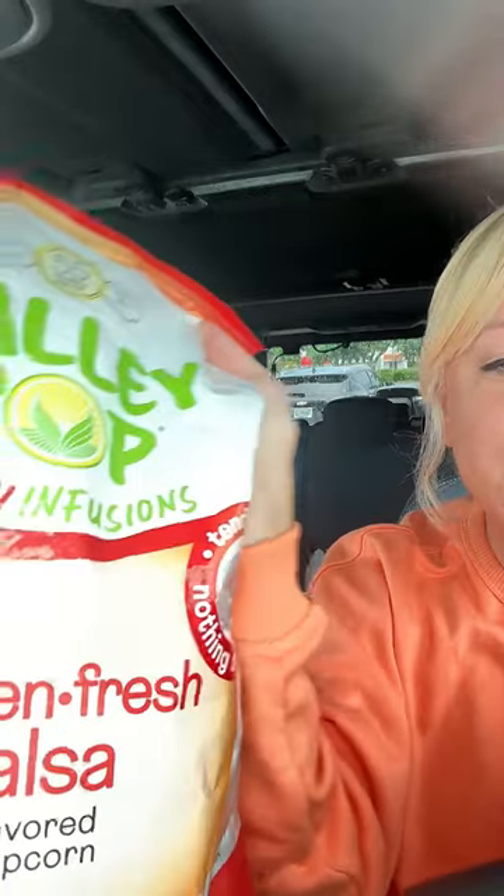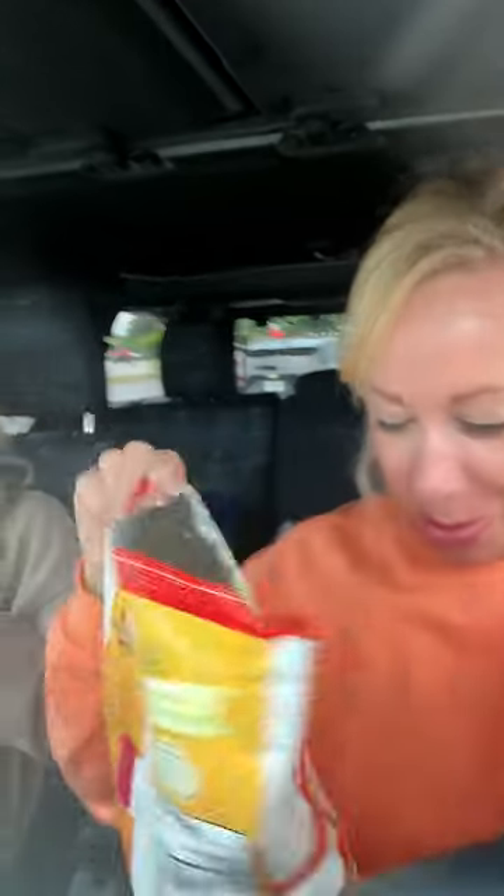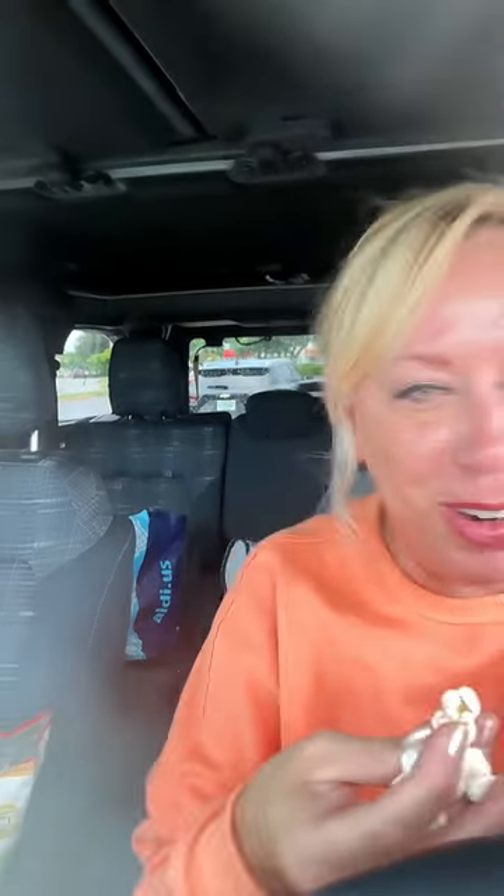We got Garden Fresh Salsa Popcorn. I wanted to get the jalapeño one but she didn't want to. It's peanut-free and gluten-free — she's my gluten-free girl. It smells disgusting. It's actually pretty good... no, what the hell. This is not good. The aftertaste tastes like onion — not a good onion. It tastes like ketchup on popcorn, very tomato-y. It's pretty gross. Don't buy that.